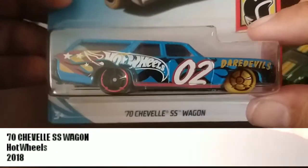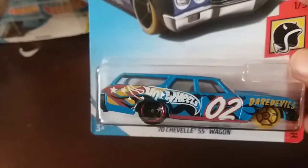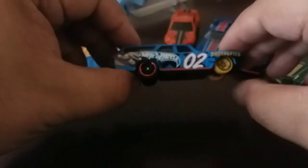I picked up the 70s Chevelle Super Sport Wagon, part of the HW Daredevil set. Interesting colors on this one with two different types of wheels — the blue with craziness going on. Another 2018 release. It's a long car, might not be good in some portions of the track, but it's a heavy car — definitely should be good on the downhill.